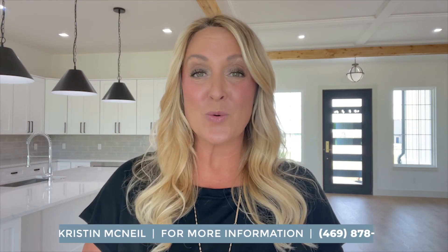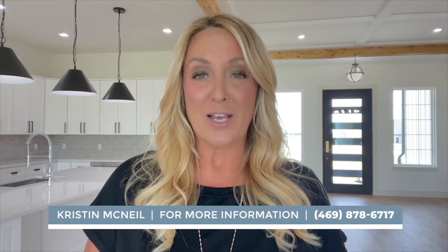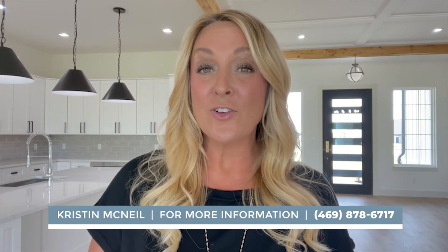Well, that wraps it up for today. If you're interested in this house or seeing others like it, my contact info is below — feel free to reach out anytime. Also, for more home tips and tours of Godley, Texas, be sure to check out my other videos.